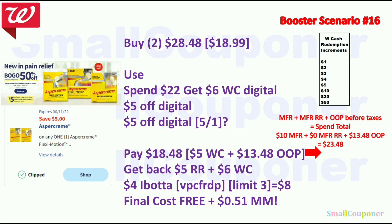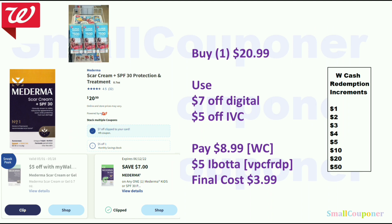Even without a second $5 off digital, it's still a great deal since the regular price is $18.99. Moderma SPF 30 is $20.99 — use the $7 off digital and $5 off IVC, pay $8.99 with Walgreens cash. There is a $5 Ibotta rebate; final cost is $3.99.